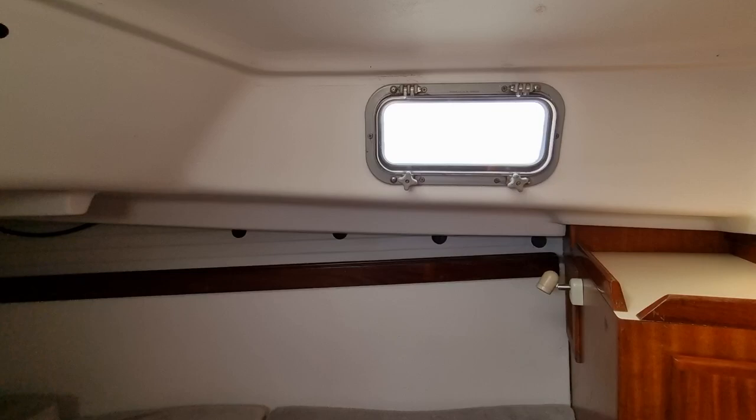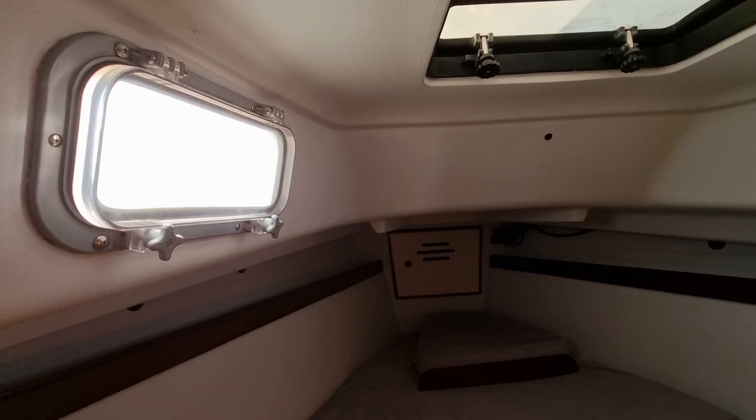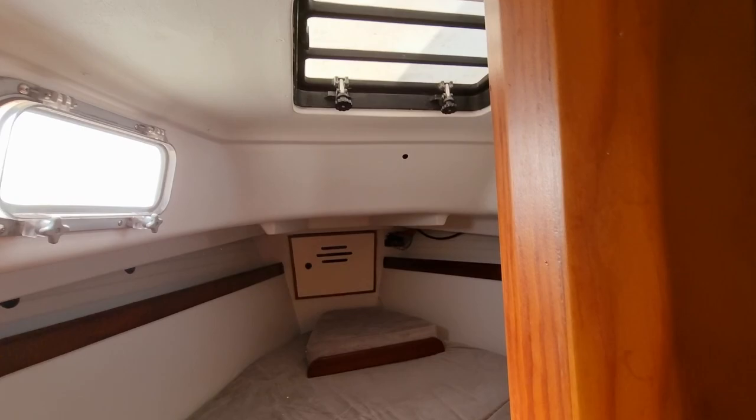Just starting off here in the forward cabin — a lovely, huge double berth in fact. Nice and airy, with lots of windows and a nice big hatch.